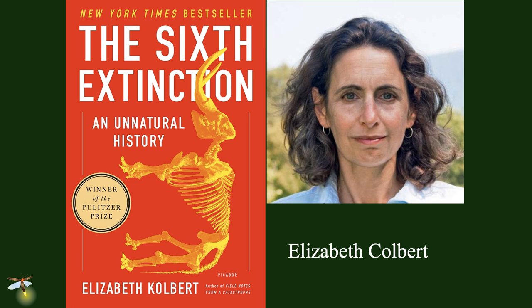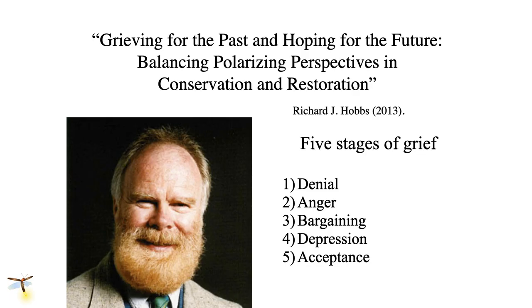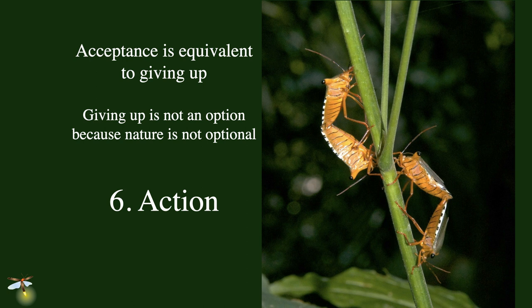There are people studying our reaction to biodiversity losses. Richard Hobbs says our reaction has been very similar to the five stages of grief. First is denial — there's certainly a lot of denial that we don't have issues with biodiversity. Anger — a lot of people are upset about it. Bargaining — what can we do to fix it? Depression — you've got to fight that all the time. The fifth stage is acceptance, and this is where I push back. Acceptance is equivalent to giving up, and giving up is not an option — nature is not optional. So I propose a sixth stage: action. We actually can improve the situation.